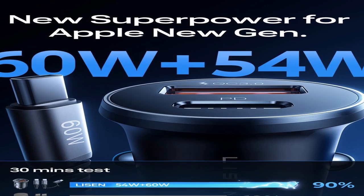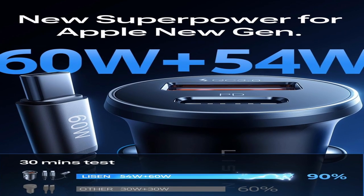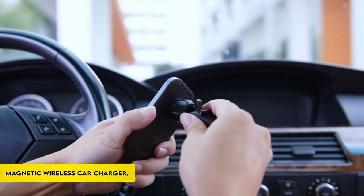It should be noted that the accompanying adapter cable allows both iPhone and USB-C devices; therefore, charging type-C port devices must be removed.